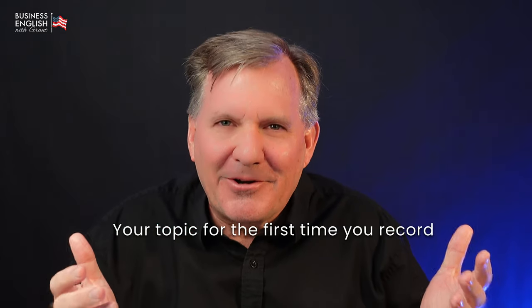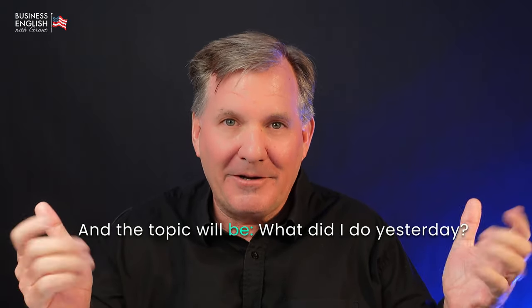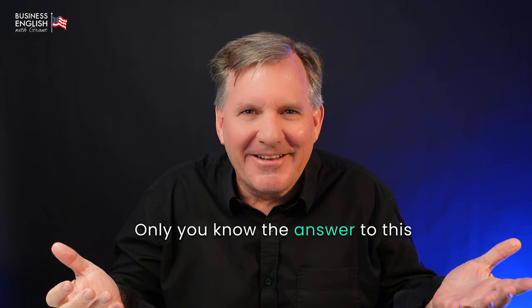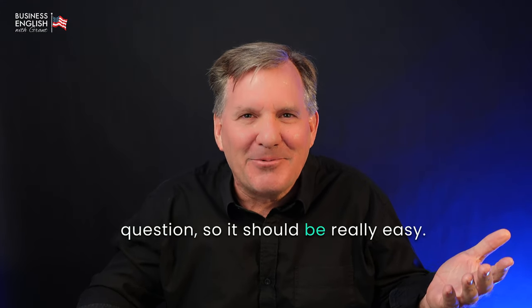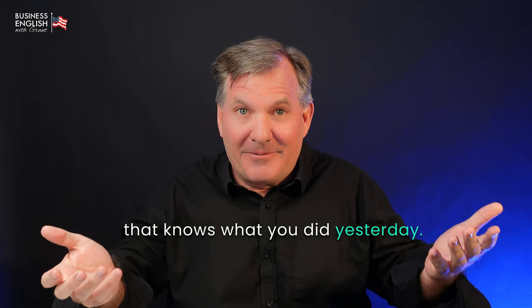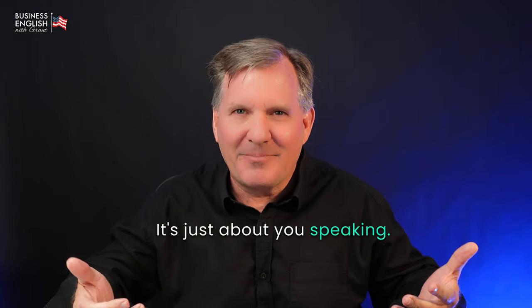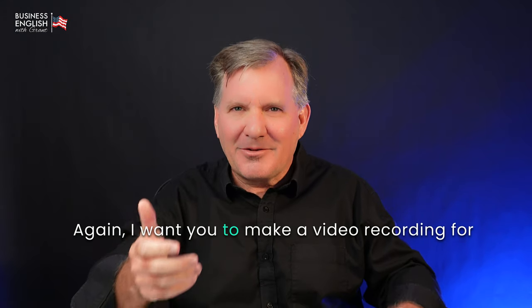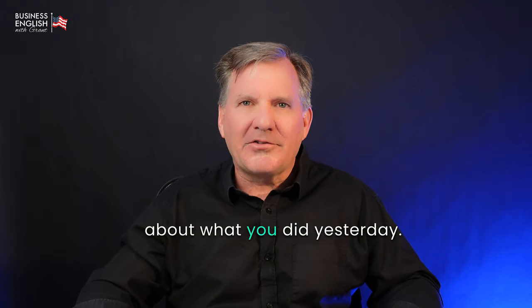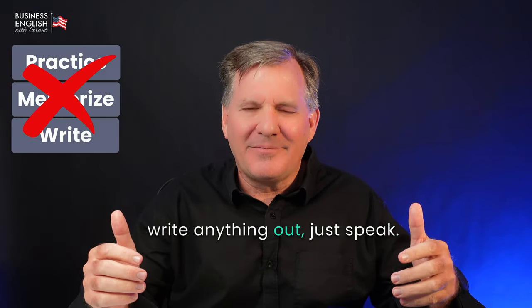Your topic for the first time you record yourself should be something you know very well. The topic will be: what did I do yesterday? Only you know the answer to this question, so it should be really easy. You can't give a wrong answer — you're the only one that knows what you did yesterday. So it's not about the topic, it's just about you speaking. Make a video recording for 30 to 60 seconds of yourself speaking about what you did yesterday. Don't practice, memorize, or write anything out. Just speak.